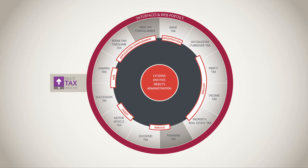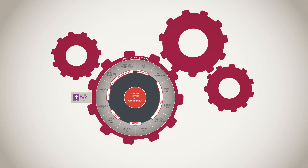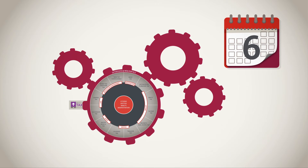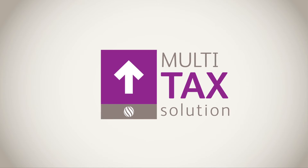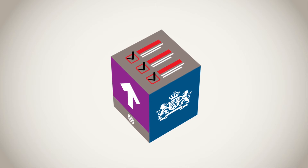Based on available budgets, each module can be implemented step by step. The complete Multi-Tax Solution can be fully operational in two or three phases of six months each. It was developed in close cooperation with the Dutch Tax Administration and meets the highest industry standards.